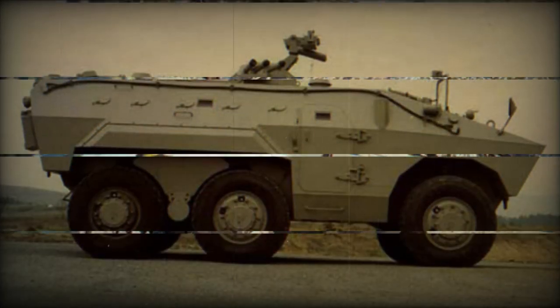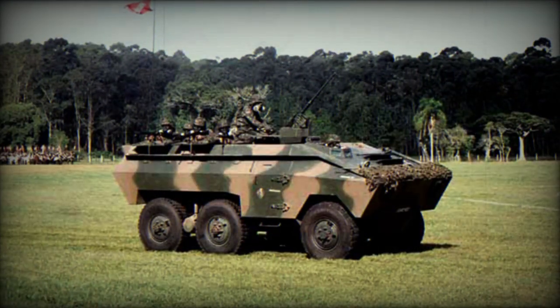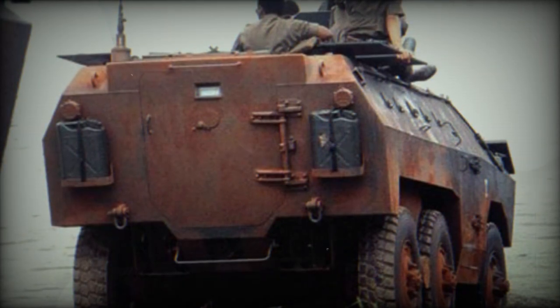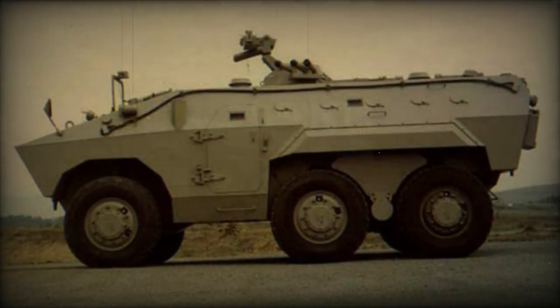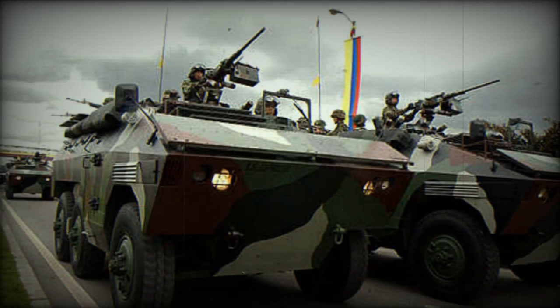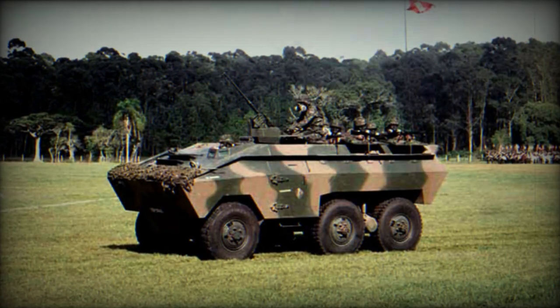In 1999, the Brazilian Army initiated a study to replace the EE-11 Urutu armored personnel carrier, as well as the EE-9 Cascavel armored reconnaissance vehicle. At that time, these armored vehicles had been in service for nearly 25 years and were becoming outdated. In 2007, a contract was signed to develop a new Brazilian armored vehicle known as the Urutu III. Development was complete in 2011, and the new vehicle was eventually renamed the Guarani.